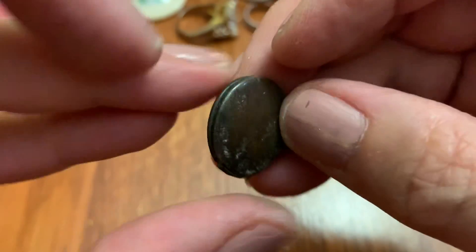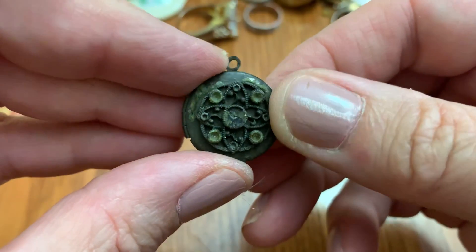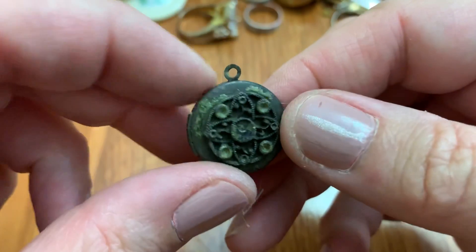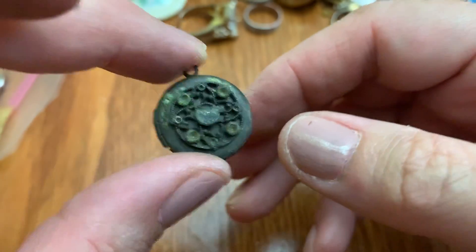I guess maybe a girl gave it to — I don't know. No, this wouldn't be something a boy is going to wear. Oh my goodness. Okay.